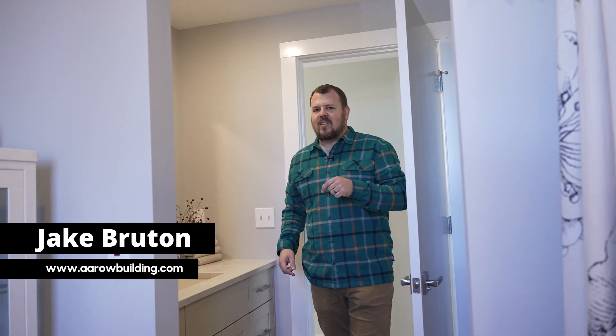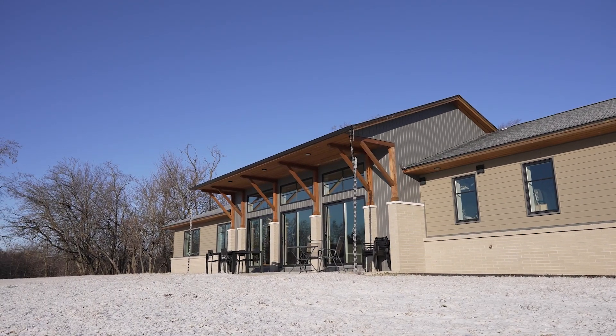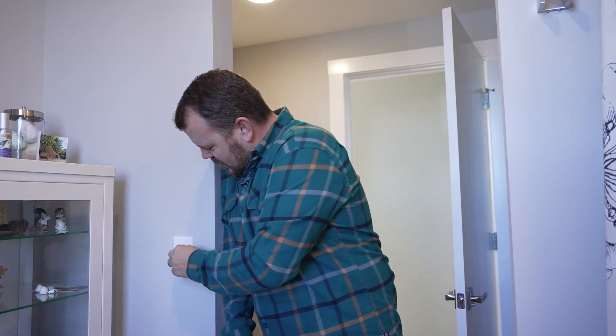I'm Jake Bruton, and today on The Build Show, we are at our Prairie House Aero Project. This is a house that we finished about three years ago with Steve Basic, and I want to talk to you about ERV and why that matters.